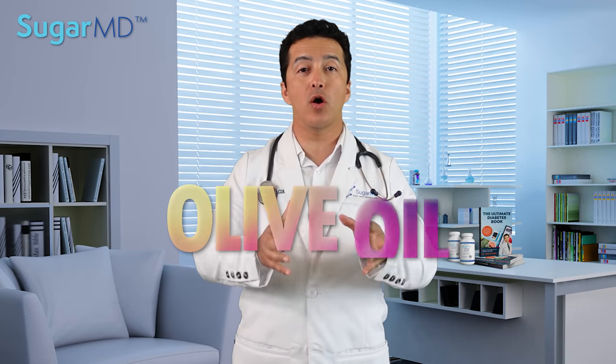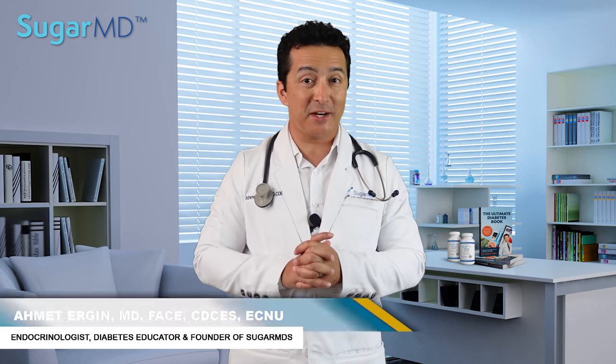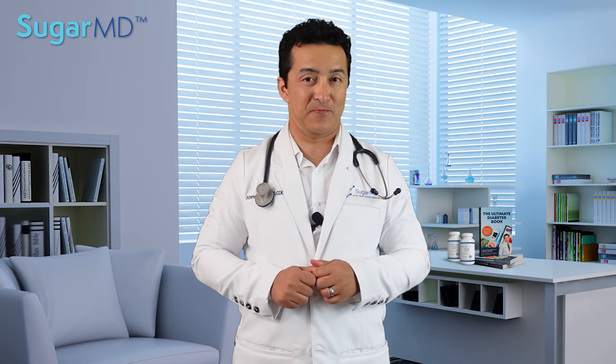Hello everyone. Today I am talking about olive oil in detail. We have been talking about do this, do that, eat olive oil all the time, and we never really dug deeper into it. Today we are going to talk about the benefits of olive oil. I am Dr. Ahmed Ergin. I'm an endocrinologist, a diabetes expert, and a diabetes educator. Are you ready? Let's get started.